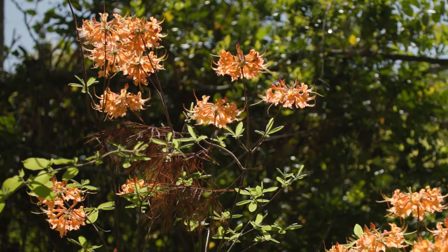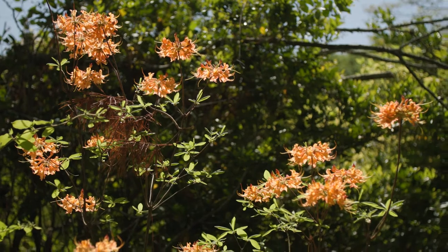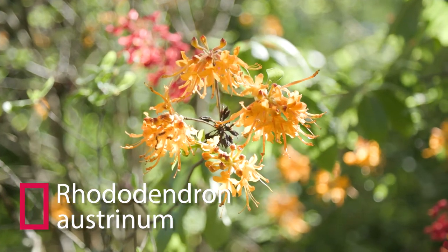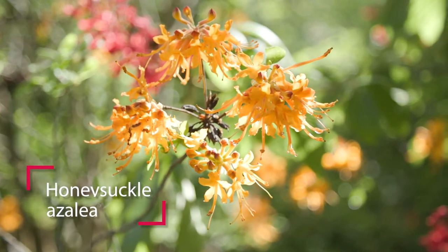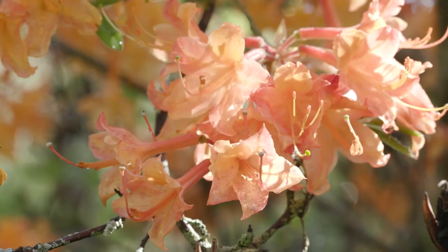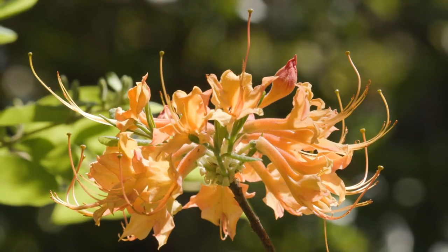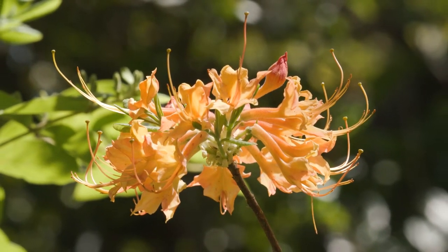A group of spring flowering native shrubs that are truly loved are the native azaleas. I really love Rhododendron austrinum, the Florida flame azalea, which has the adorable common name honeysuckle azalea. This plant has flowers ranging from yellow to fiery orange. The flowers can be up to one and a half inches across, but it's the way the stamens and pistil extend out of the flower that I find most attractive.